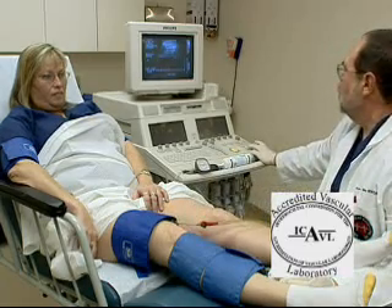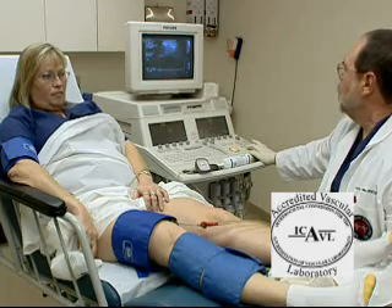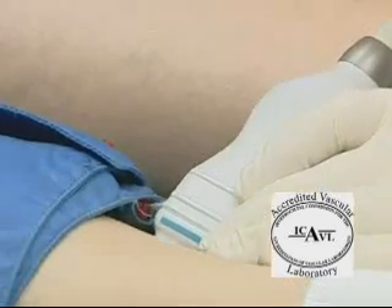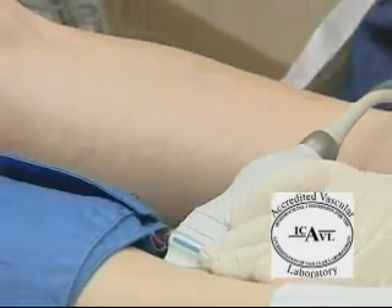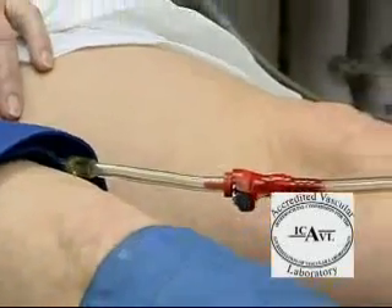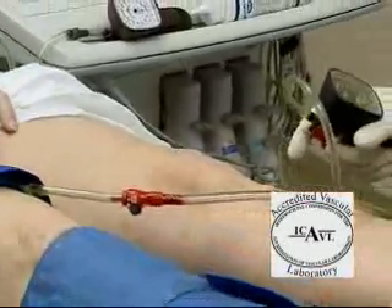You will be asked to lie on an exam table. To improve the quality of ultrasound, a colorless gel is applied to the area where the transducer will be placed. The gel may feel cool and a bit moist but will be wiped off at the end of the study. During the exam there may be some minor discomfort from the probe pushing on your legs or from the blood pressure cuffs as they inflate.